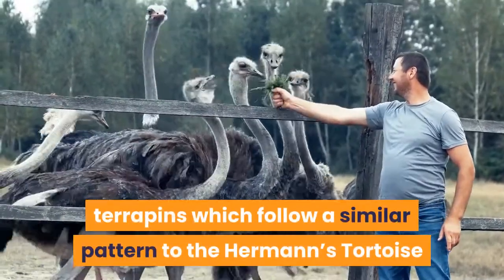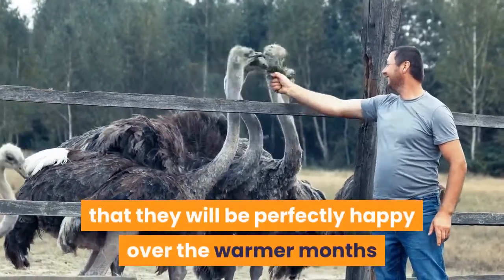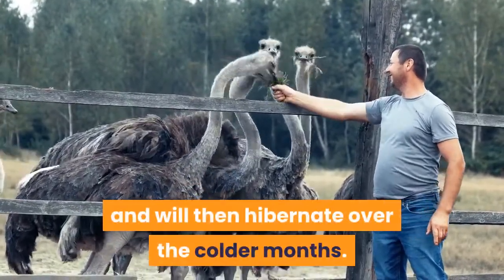Another example of chelonians that can be kept without heating are some of the European terrapins, which follow a similar pattern to the Herman's tortoise and the spur-thighed tortoise in that they will be perfectly happy over the warmer months and will then hibernate over the colder months.